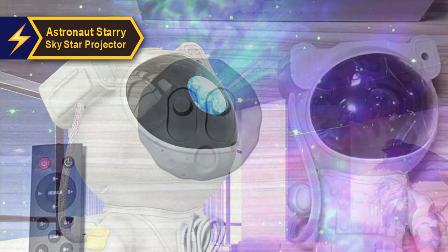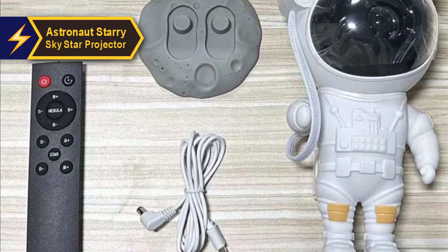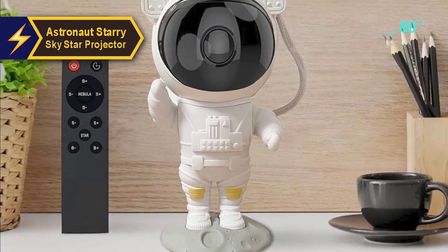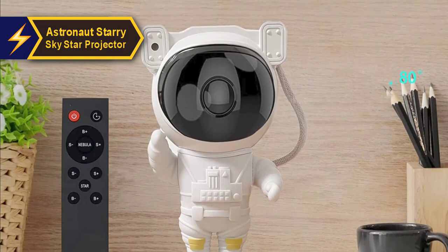Like many star projectors, this astronaut model includes a sleep timer. It can be activated using buttons on the astronaut's backpack or with a remote control. It offers two settings — 45 or 90 minutes — and when engaged, the backpack emits a small blue or red light. This feature makes it an ideal choice for a child's room, as it'll switch itself off without disturbing the child's sleep.